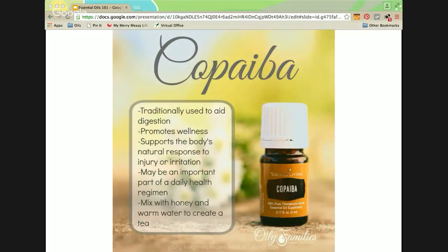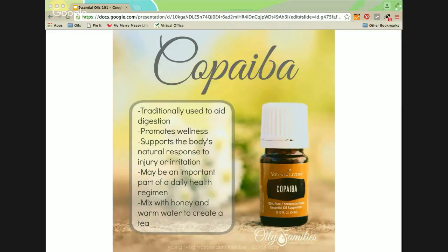Copaiba is a really neat oil — very woodsy smelling, similar to cedarwood. It's traditionally used to aid in digestion and promotes wellness. It supports the body's natural response to injury or irritation, so it's great when you have an injury. It may be an important part of a daily health regimen — meaning it would be excellent for your health and will help keep you strong if you take it every day. It's also said to boost the properties of other essential oils as well — like a booster.